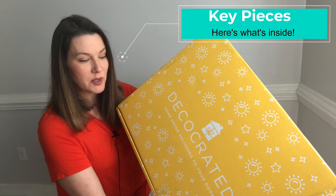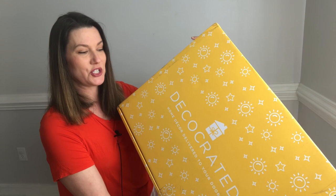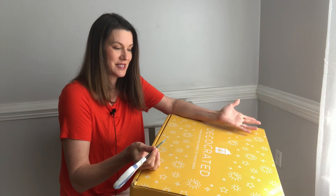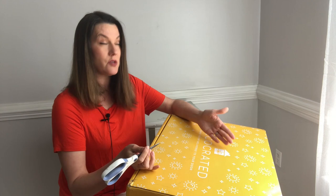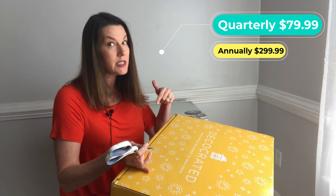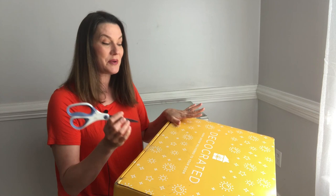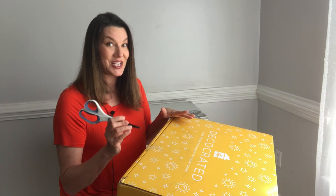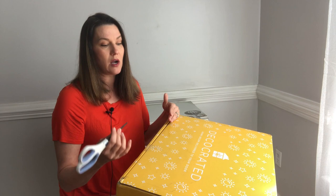DecoCrated is an amazing company that sends out a curated box of home goods right to your door. This works perfectly with me being a brand ambassador and staging furniture — I need all the pretty things to put on my furniture, and this is going to make my job so easy! DecoCrated is a subscription-based box, available either quarterly or annually. I'll put all the details below so you can check it all out. Inside is a curated home decor box full of inspirational goodies.